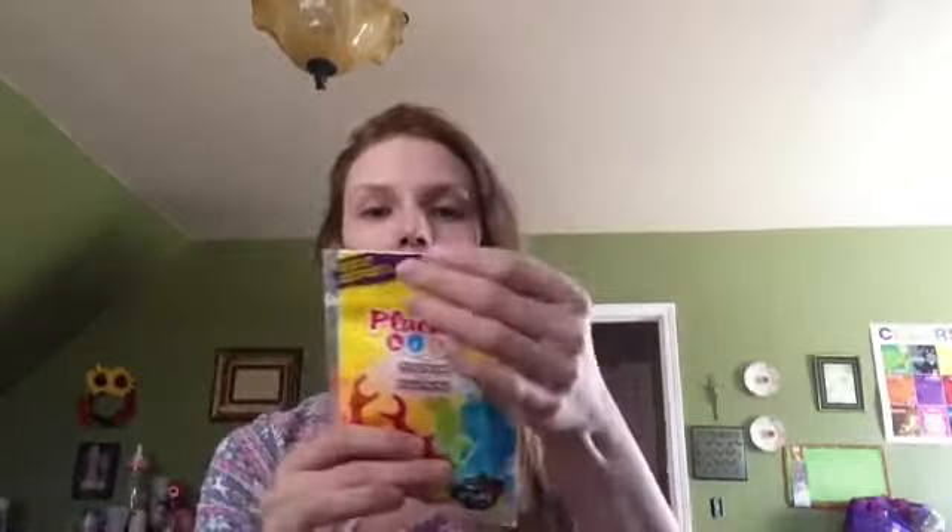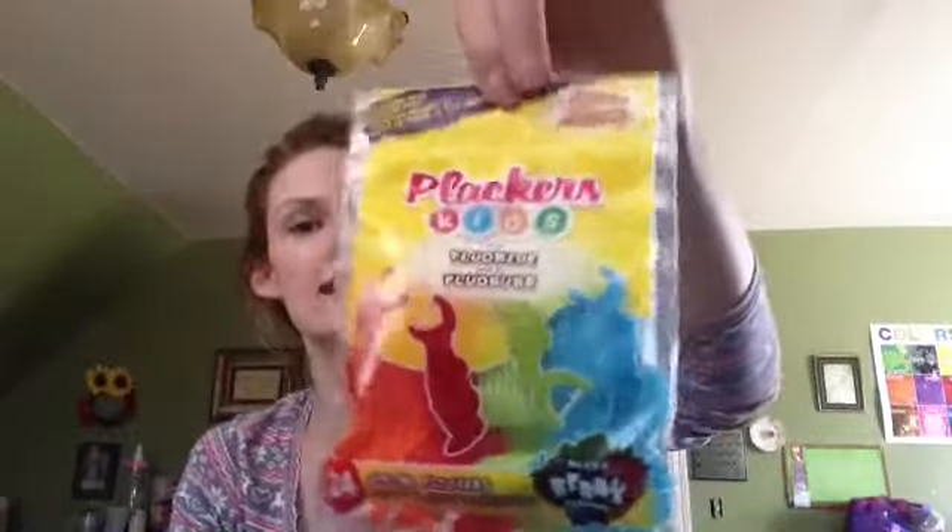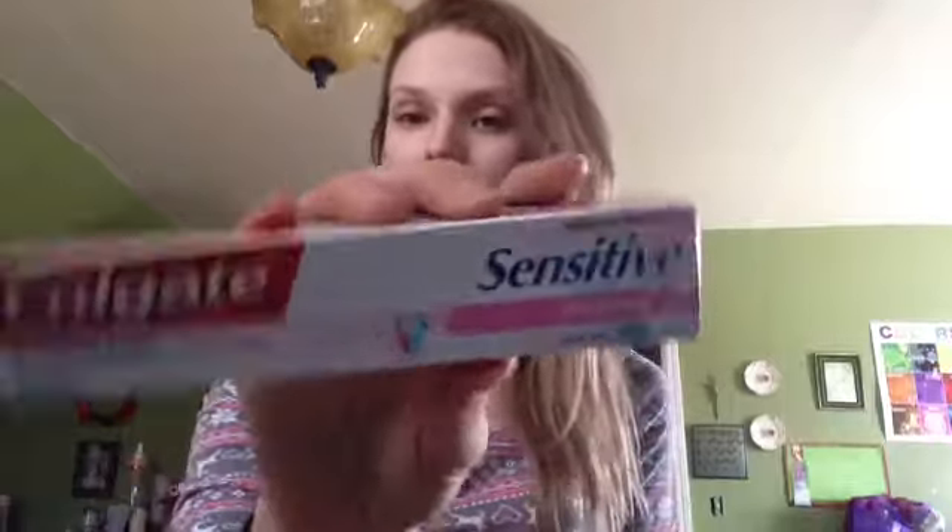Another thing from Dollar Tree - I got these Plackers Kids Club flossers. She is almost two. She went to the dentist yesterday and did a good job, so we've got to start flossing now that she has more teeth. I've heard good things about these, so I'm going to try them out. I also got the Maximum Strength Sensitive Whitening Toothpaste for me. I've heard good things about this toothpaste - my teeth are very sensitive to ice cream and ice, and I hope this helps with that.